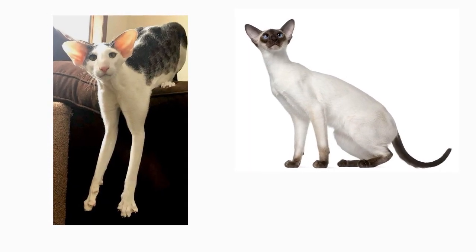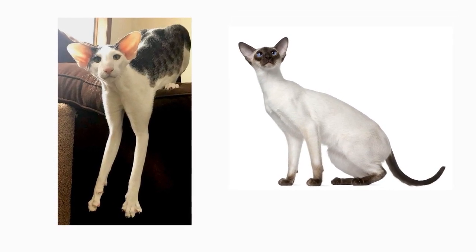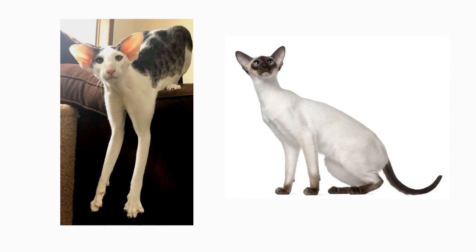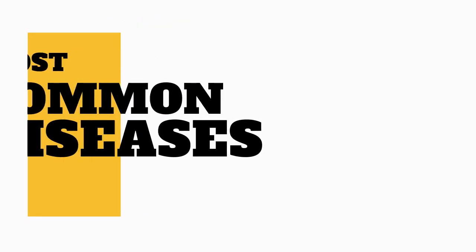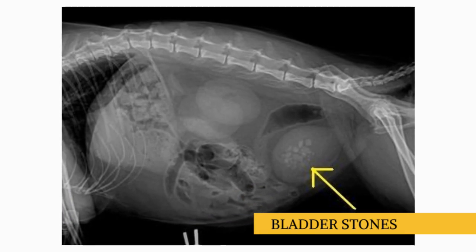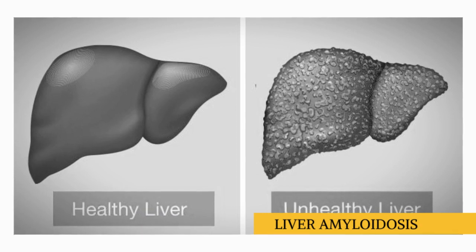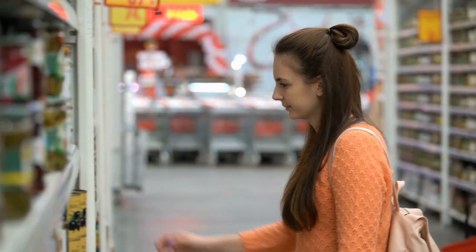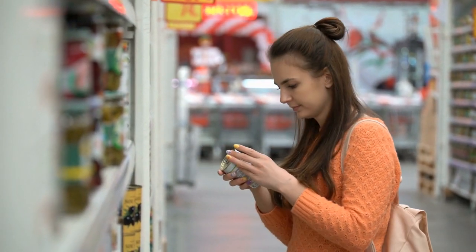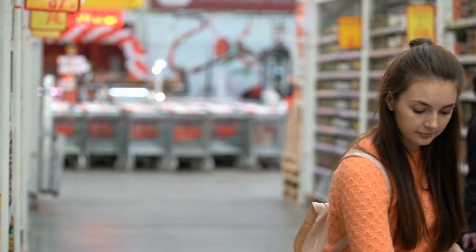With a genetic history closely intertwined with the Siamese, Oriental Shorthairs are predisposed to the same health problems as their pointed relatives. However, the breed is generally considered to be healthy. Health conditions that have been observed in Oriental Shorthairs include bladder stones, dilated cardiomyopathy, and liver amyloidosis. With all of these in mind, you should take special care into what your Oriental cat eats. Providing them with high-quality meals every day can help lower the risks of these genetic diseases.